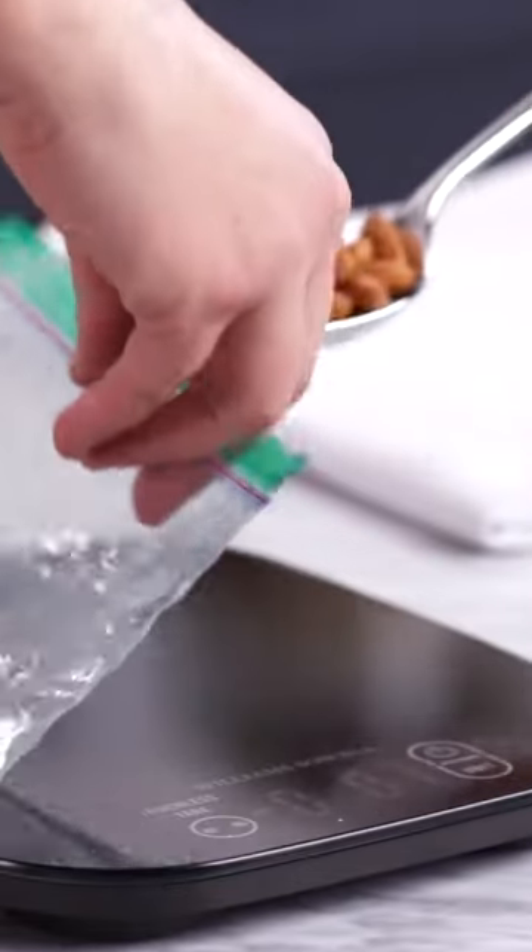With that, we have checked out the six best kitchen scales for 2023. Head over to our channel to watch the full video.